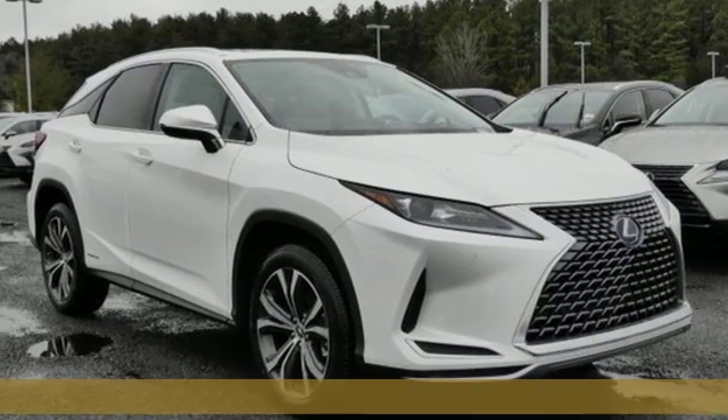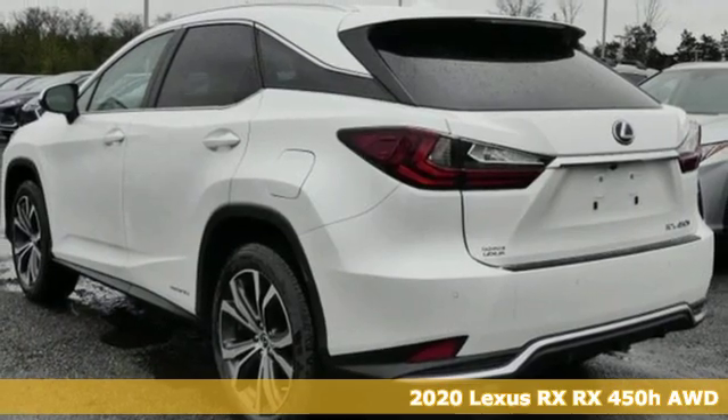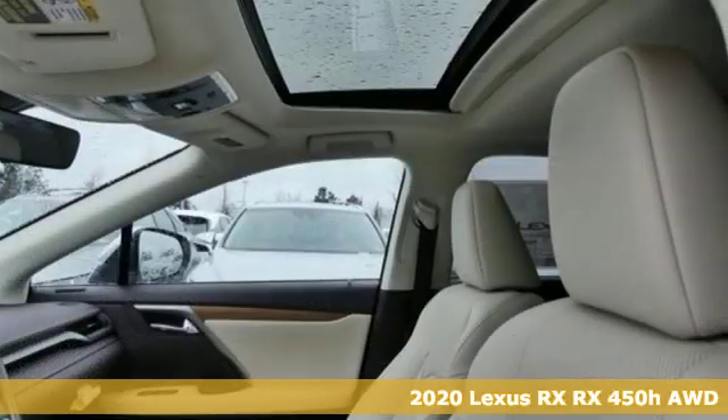Here's a new 2020 Lexus RX. Lexus, a lifestyle that leaves a lasting impression. And it comes with all the amenities you need.